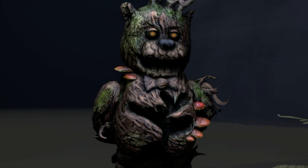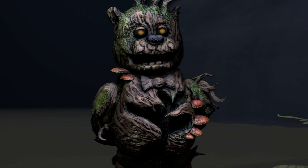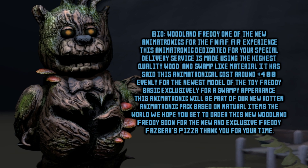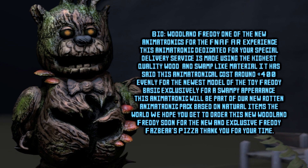Woodland Freddy. This is fun! Bio: Woodland Freddy — one of the new animatronics for the FNAF AR Experience.